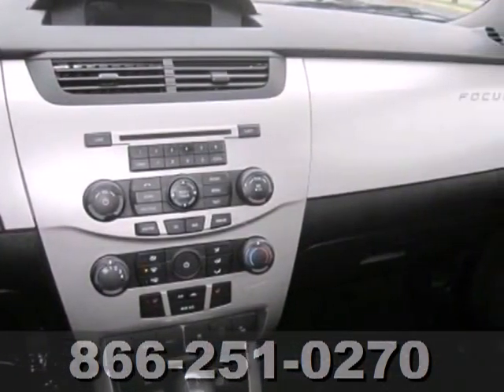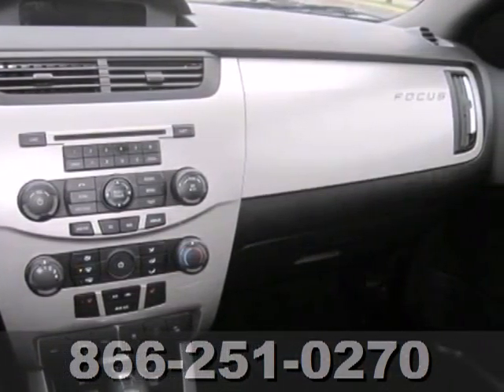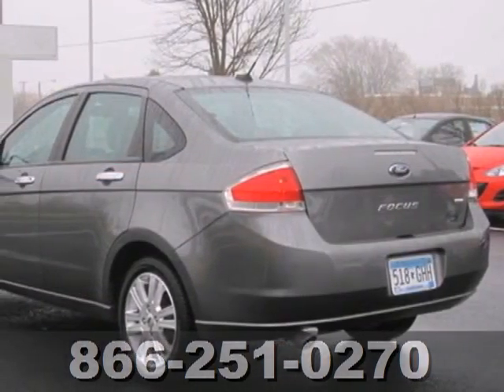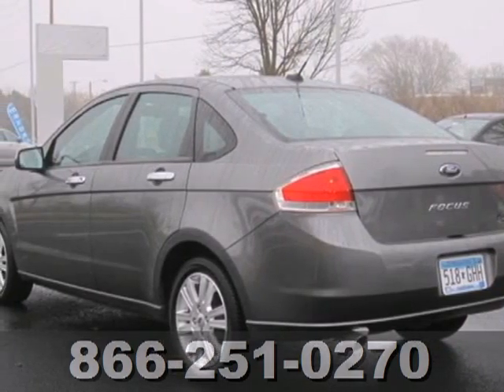The Focus keeps a sharp focus on what's important for today's drivers like economy, comfort, safety, and quality. You'll get them all in spades in this ever-popular Ford.